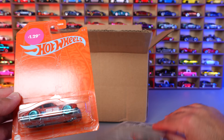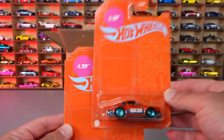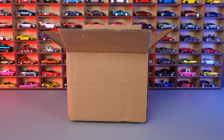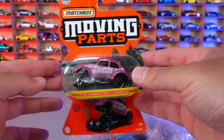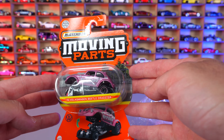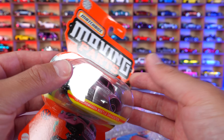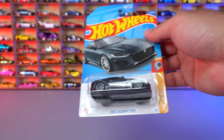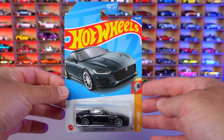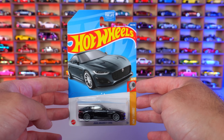On to box number three — we've got two '71 Porsche 911s with some interesting price tags on them. Then we have a Moving Parts '72 Volkswagen Beetle Dragster — I don't think I've ever seen that in store, super cool, got it on Whatnot. We'll open that up in the future. And we got another Super Treasure Hunt — the 2020 Jaguar F-Type Super Treasure Hunt. That's going into the Super Treasure Hunt collection.